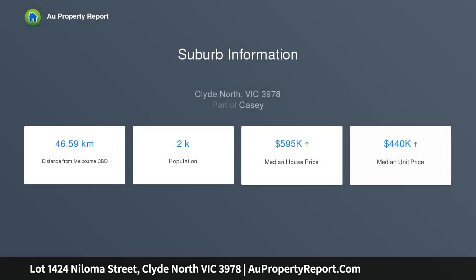Architectural brilliance and cutting-edge design is delivered in this exclusive full turn-key home: 4 bedrooms, study, 2 bathrooms, 2 living areas, double garage plus alfresco.